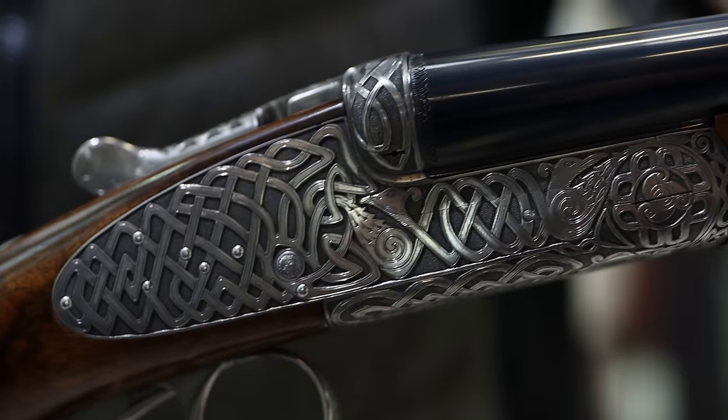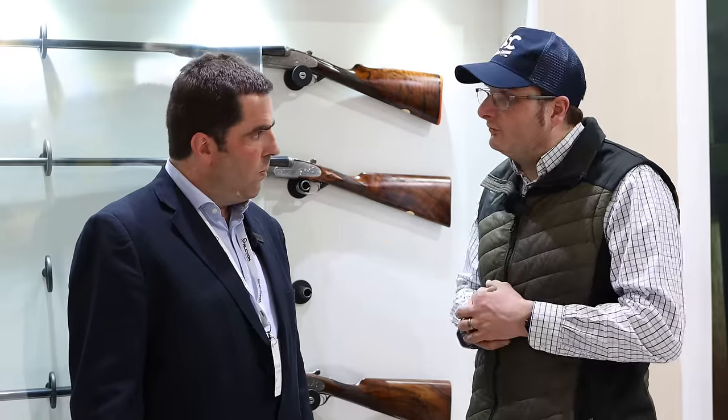Why isn't there many side-by-side makers left in Spain? There is a bigger demand for over-and-unders now. There are big Italian and German groups making over-and-unders that are more easily found in gun shops across Europe, so perhaps they became more popular because hunters simply see them more in shops. However, in the UK side-by-sides are actually making a comeback, and over the last five or six years people have been coming back to side-by-sides because of the possibility of having a custom-made gun.